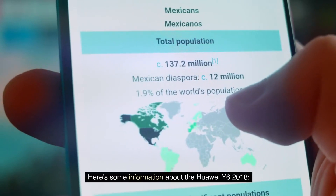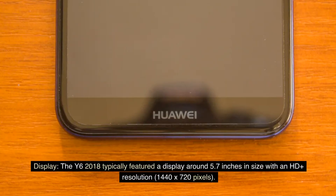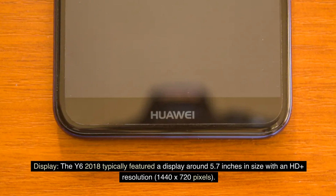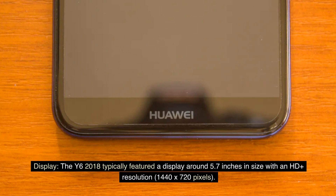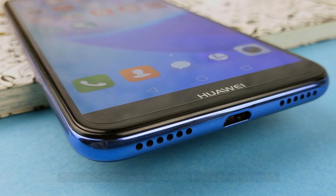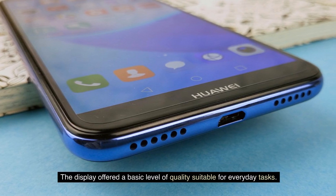Here's some information about the Huawei Y6 2018. Display: The Y6 2018 typically featured a display around 5.7 inches in size with an HD-plus resolution of 1440x720 pixels. The display offered a basic level of quality suitable for everyday tasks.